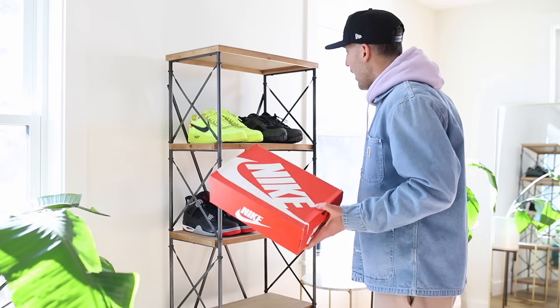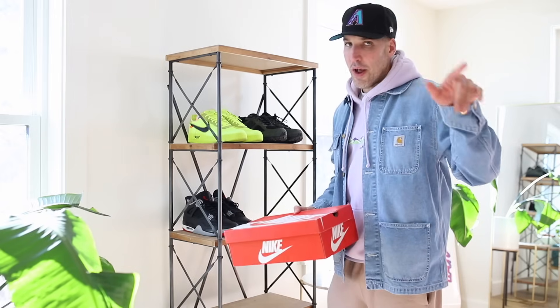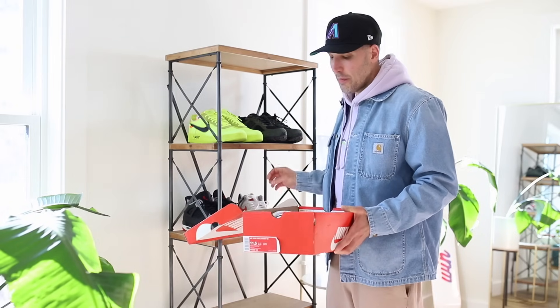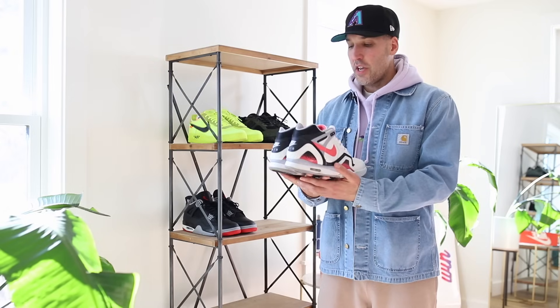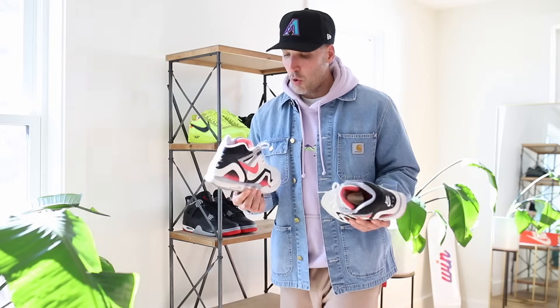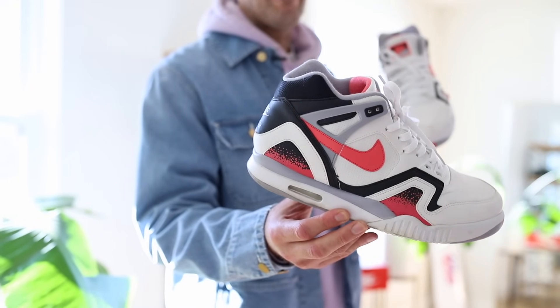Next up — Nike. Pretty self-explanatory so far: we've got New Balance, we've got Jordan, we've got Nike. For these Nikes I didn't want to just go with something regular, so I went into the stash. I heard these are going to retro this year, so if that's the case I've got to start wearing them even more. This shoe is almost about 10 years old for me — we've got the Nike Air Tech Challenge 2 Hot Lava, the Andre Agassi joints, and they are as good as it gets.